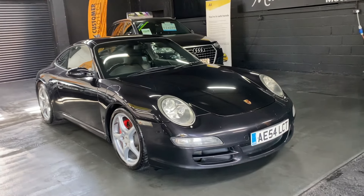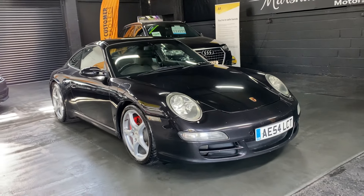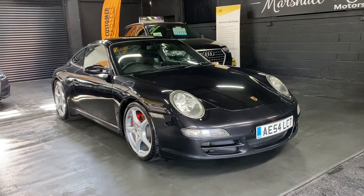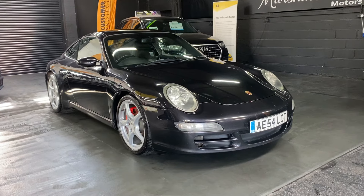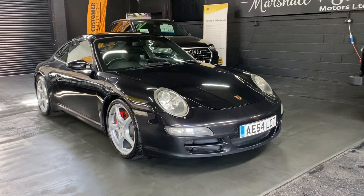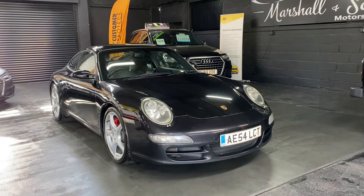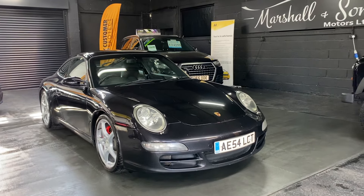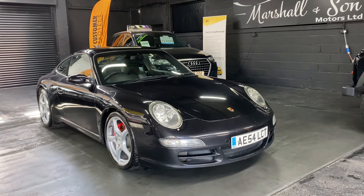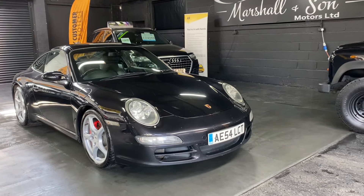Good afternoon. We're happy to present this late 2004 on a 54-plate Porsche 911 997 Carrera S, so that means it's got the 3.8 litre engine in it — manual coupe finished in basalt black. It's a really usable example. We've purchased this one because it's had a full Harteck engine rebuild in 2013, and there's some lovely provenance on the rest of the service history throughout its life.